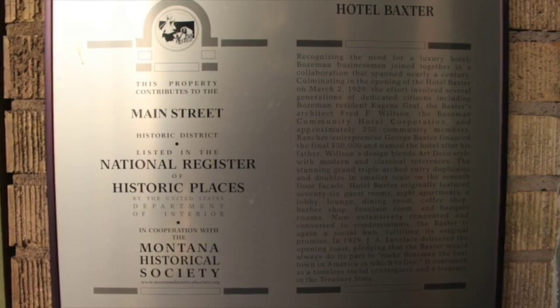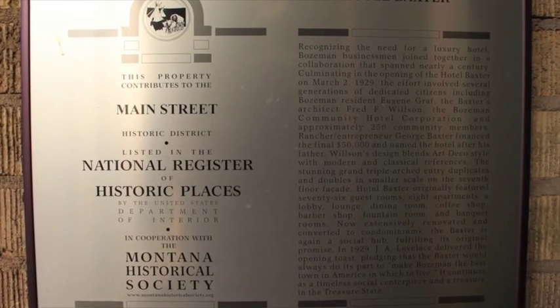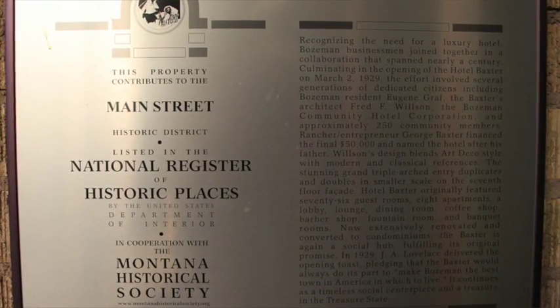Originally it was a hotel, but it's not a hotel anymore. When it was originally built, we had 104 rooms. We had apartments on the sixth floor, and then we had Bacchus Pub and the Robin Bar downstairs. Before that there was a pharmacy and some other businesses.